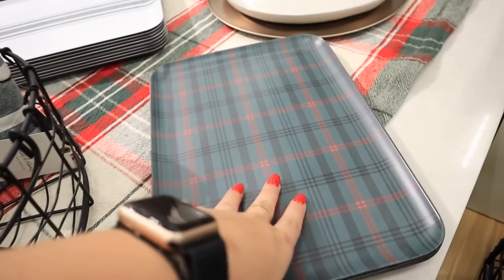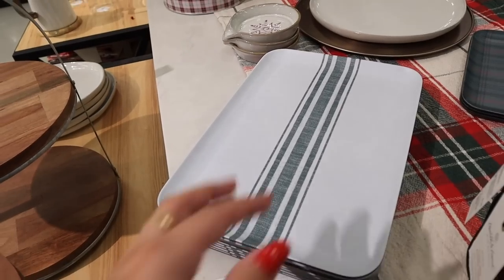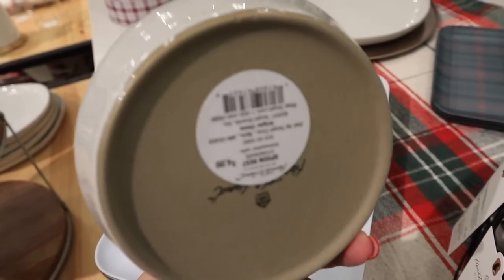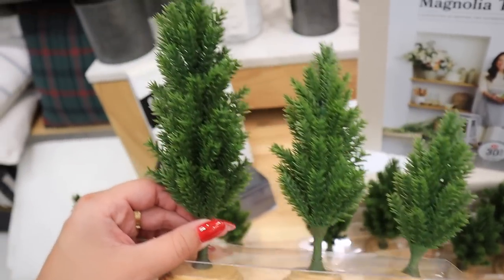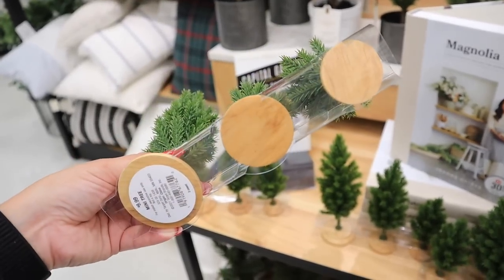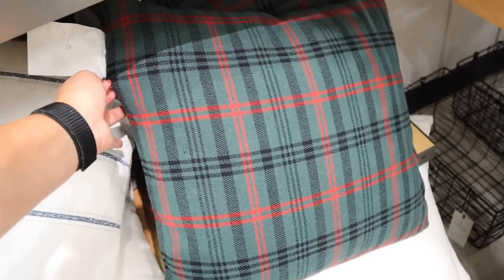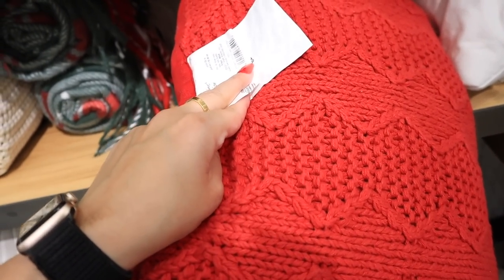A couple more platter options — these ones are plastic, 6.99, in green plaid and plain green stripe. A new item is this snowflake spoon rest — so cute and adorable, only 4.99. Look at these tiny sets of trees! These are ten dollars and you get a tall one, a small one, and an even smaller one — they come on wood pedestals. I feel like ten dollars is a bit overpriced but I still might get them. They also have more throw pillows: a green plaid with removable cover for twenty dollars, and a red one also for twenty dollars — this one does not have a removable cover.